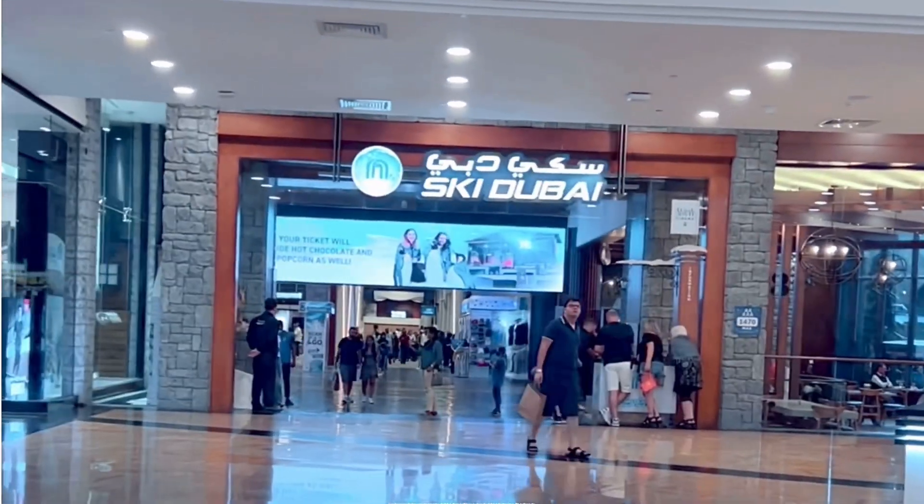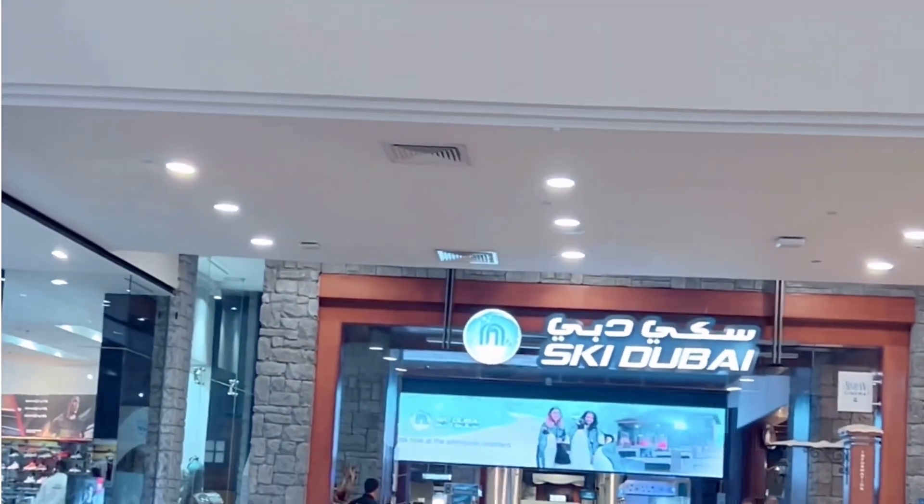I am here at Mall of Emirates, entering Ski Dubai. There I will have to show the ticket and get the shoes, fits, and gloves etc.